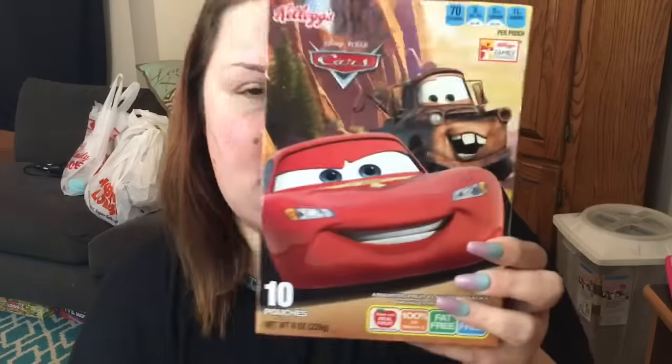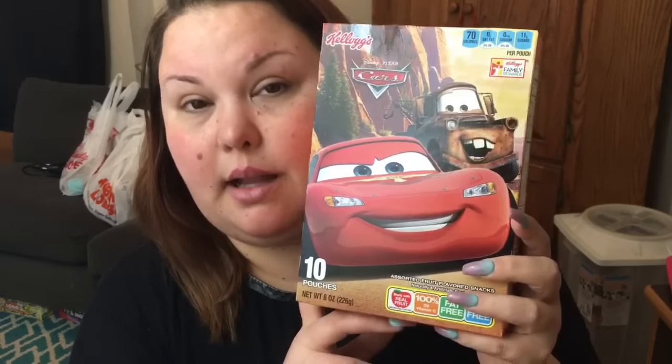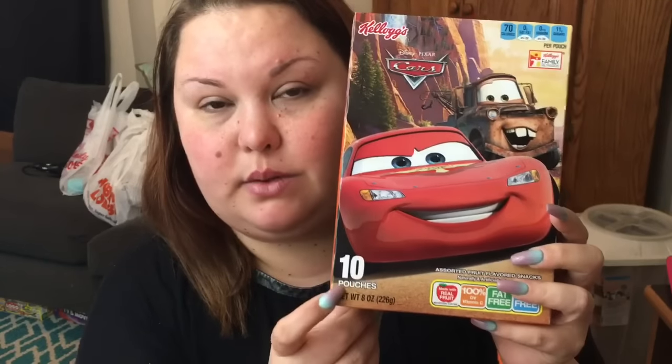I found two boxes of the Kellogg's Cars Gummy Snacks. You get ten fruit snacks in here — I thought it was a wonderful deal for a dollar. I did get two boxes. If you've watched my videos, you know Greg loves gummy candy fruit snacks. He already finished one box and I actually had to hide this one so I could haul it for you guys.